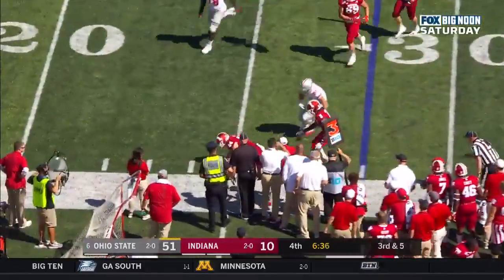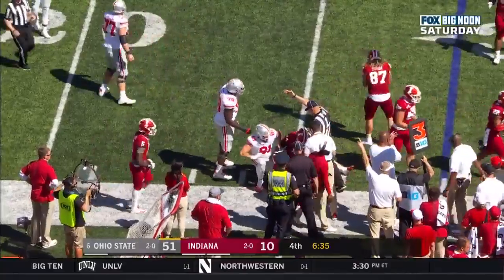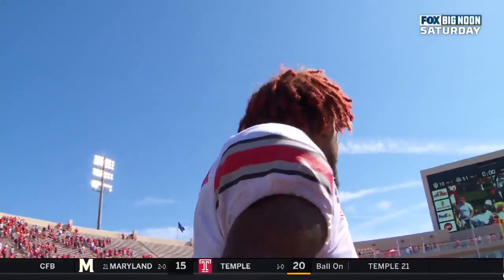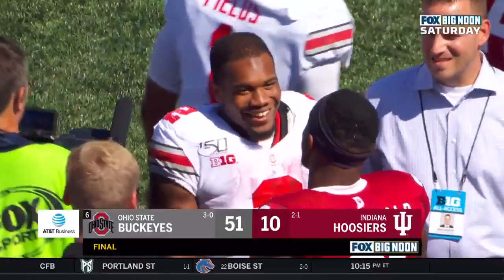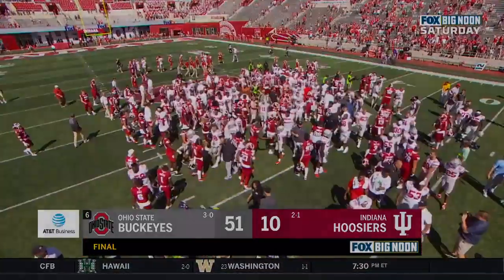The ball knocked loose and Indiana has it. Ohio State wins. Ryan Day now joins Urban Meyer and Earl Bruce as the only Ohio State coaches since World War II to win his first six games.